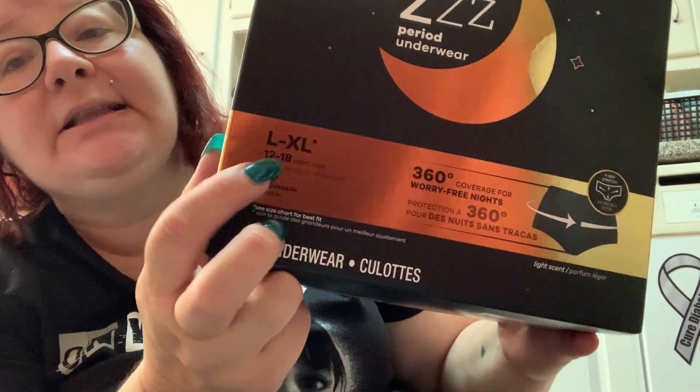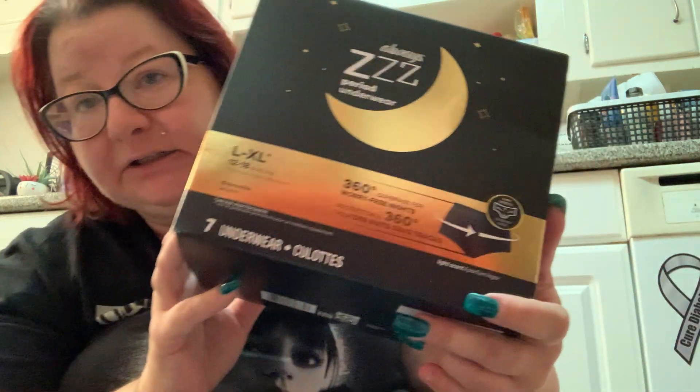They also have the Always period underwear, which I've reviewed. The biggest size they make is Large/Extra Large and that's a little small on me. I'm wondering why they don't make 1X. I was thinking about this — I think they assume that by the time you're larger you've already gone through menopause and aren't getting your period, so they don't make underwear for us mature women. But I'm nowhere near menopause, and with everyone wanting a big booty now, it's just not going to fit.